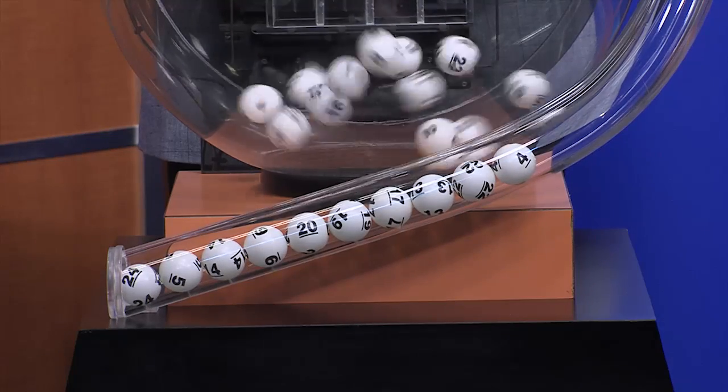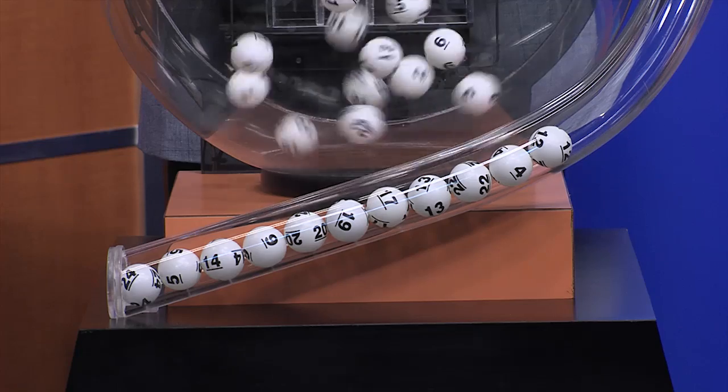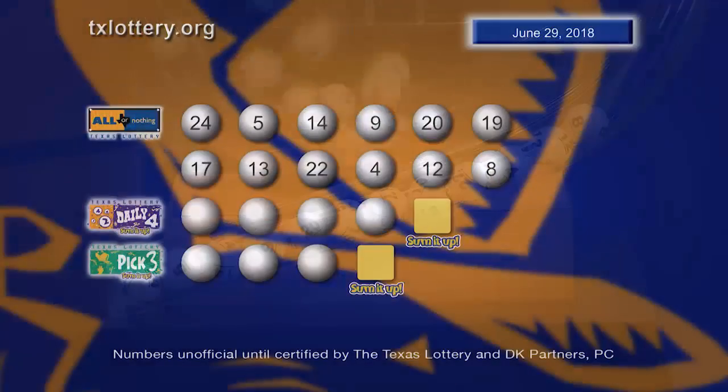22, 4, 12, and 8. Again, your All or Nothing numbers.